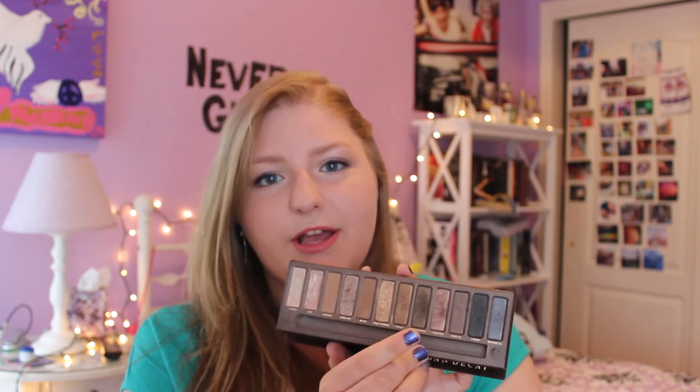As for regular eyeshadow, I have gone back to my Naked Palette this month, which I was kind of surprised about, but this palette is just absolutely amazing for nude makeup. I'm sure you all know it because everyone on YouTube has this — it has a great range of colors. Particularly this month I've been using a lot of Naked, Sin, and Virgin, plus Sidecar which I absolutely love, and a little bit of Dark Horse which is the darkest brown in the palette.